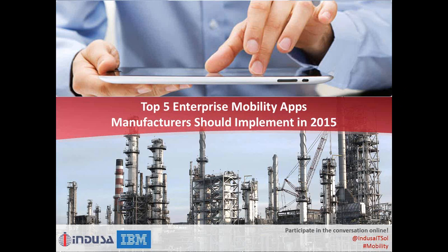Hello everybody. Welcome to today's webinar on the top five enterprise mobility apps manufacturers should implement in 2015. My name is Sheetal and I'm your moderator for today. As part of the panel of speakers, we have Manan Thakkar, a solutions architect with Indusa. Manan spearheads Indusa's strategic initiatives in the enterprise mobility space to maximize customer benefits. His expertise is in enterprise consulting and solution design globally.